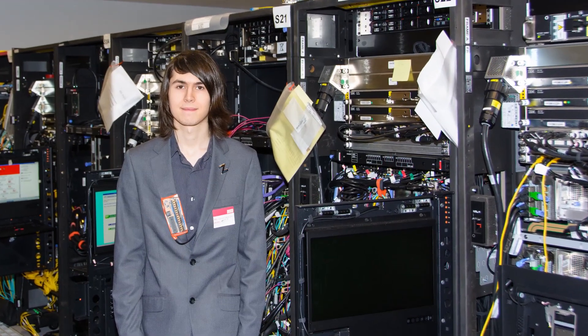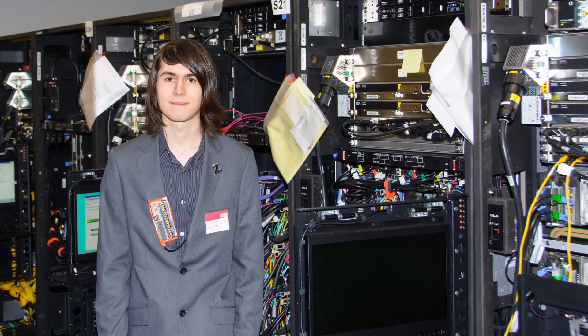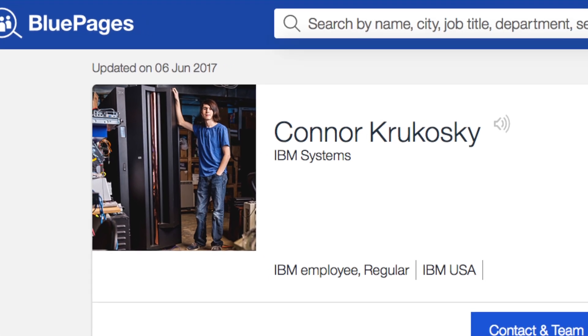After his speech in Texas, IBM approached him and asked him to come up for a tour. I asked if I could get a tour of the Poughkeepsie plant, and they said, 'You know what Poughkeepsie is?' I said yeah — that's where the mainframe was created, where the original 360 was built. They said sure, we'll give you a tour. And now I work there.